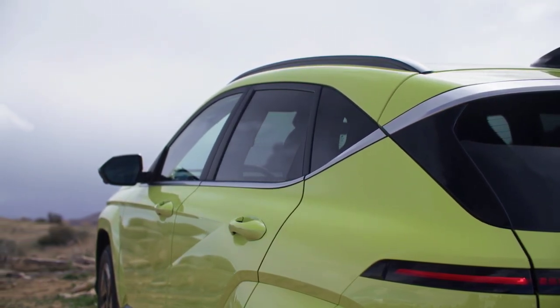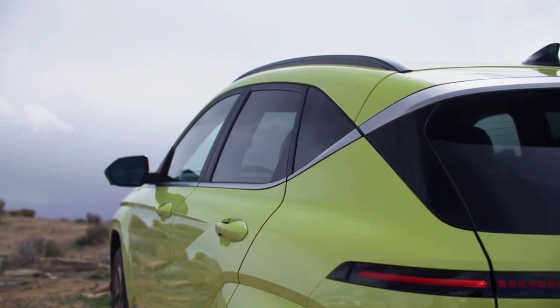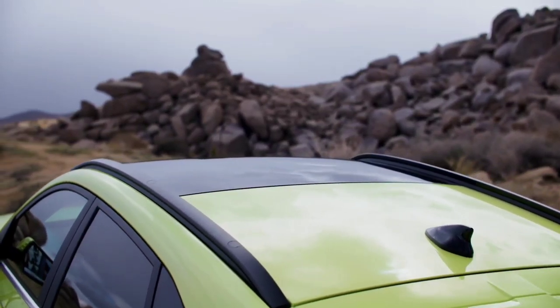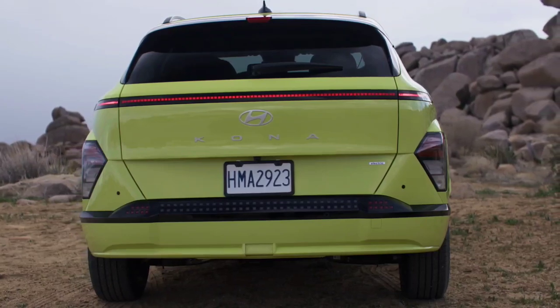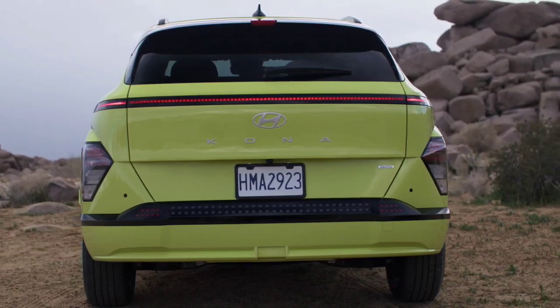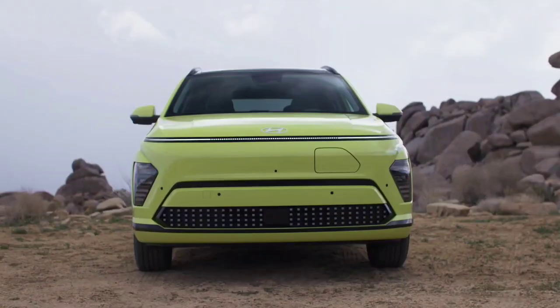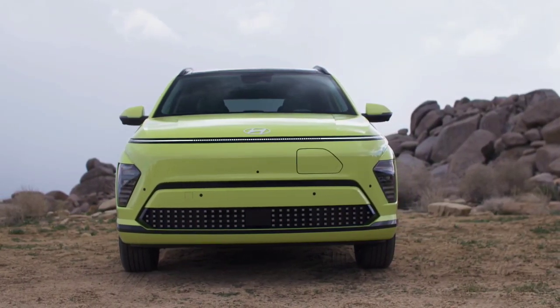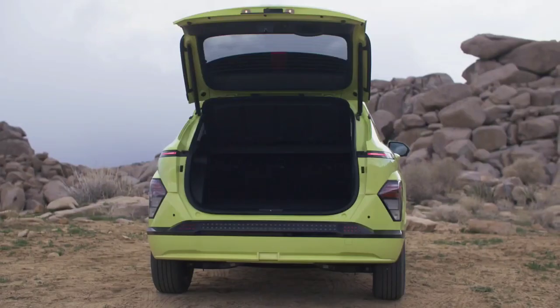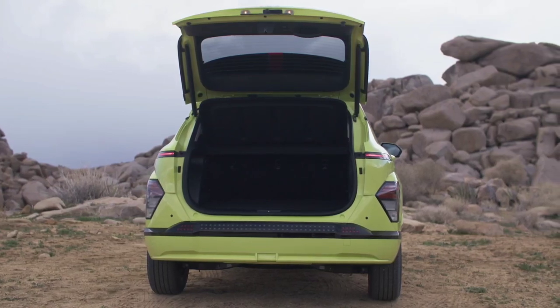The Kona EV also gets one-pedal driving, but if you're willing to sacrifice range to presumably save a little money, there's also going to be a less powerful version that makes 133 horsepower and 188 pound-feet of torque. That version comes with a smaller 48.6-kWh battery that Hyundai says will give you 197 miles of range. Both will be front-wheel drive only.